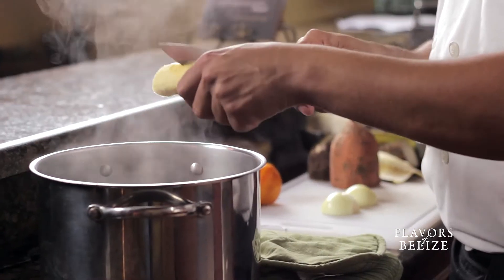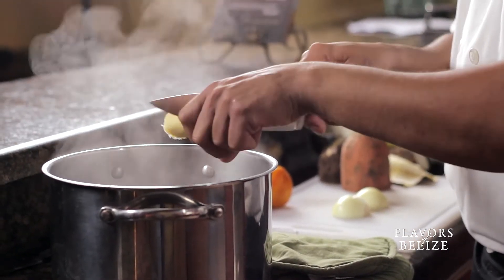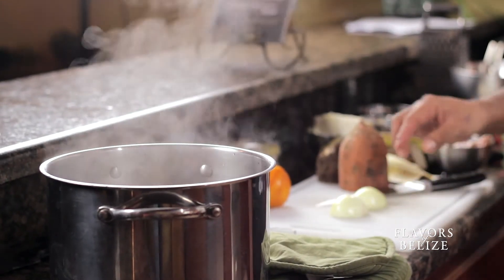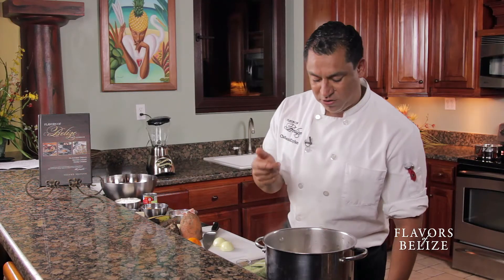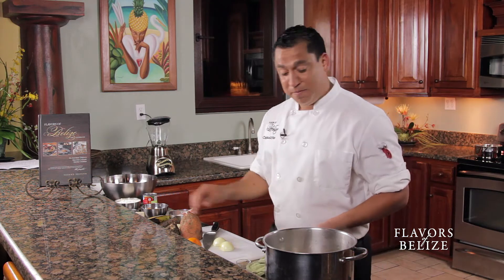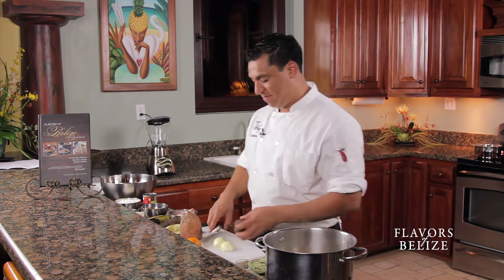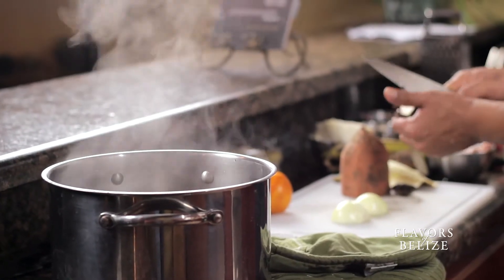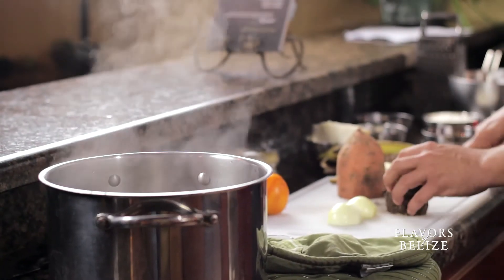Now in Belize, I don't think we're that adventurous, but we could do this with iguana or whatever game meat. So I put plantain, I put sweet potato, I put cocoa, I put my favorite — cassava. My favorite, favorite food.